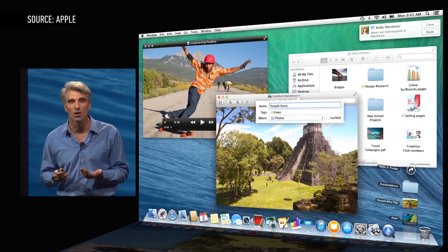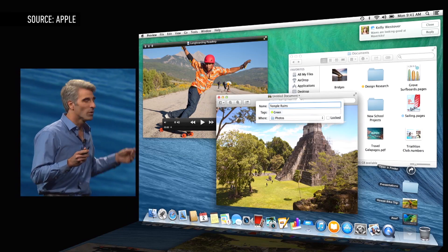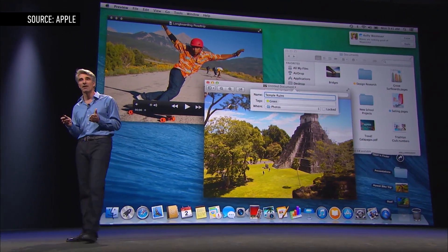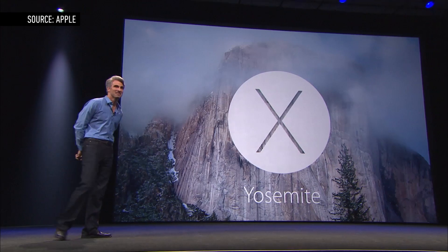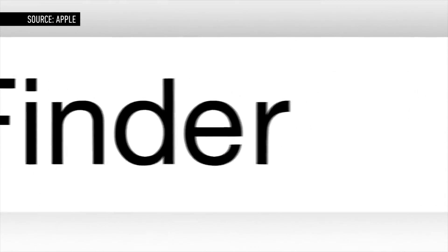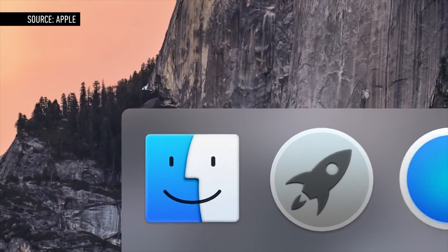Every year, Apple updates Mac OS X with some new features and usually some design tweaks. And every year, we wonder if we're going to see iOS take over the Mac. And this year, with a release it's calling Yosemite, Apple has brought the two platforms closer together than ever before. But, lucky for Mac users, it's making sure they stay distinct.